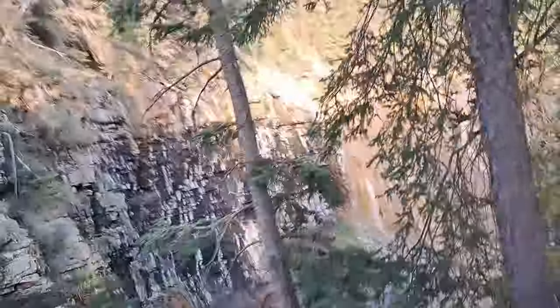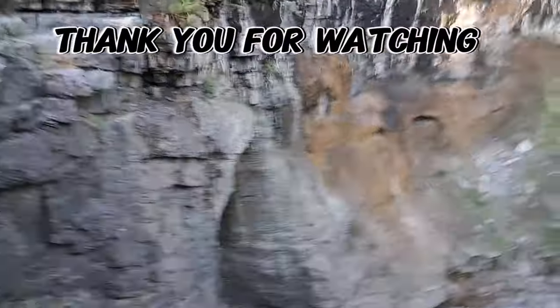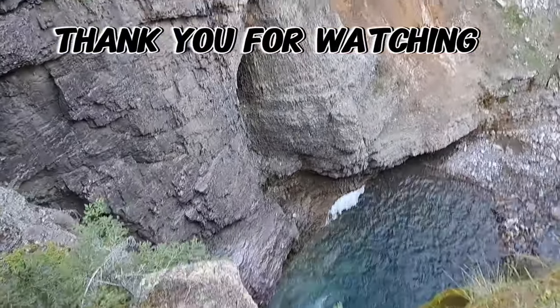I appreciate you coming along. Make sure you're subscribed so you don't miss out on our next adventure.